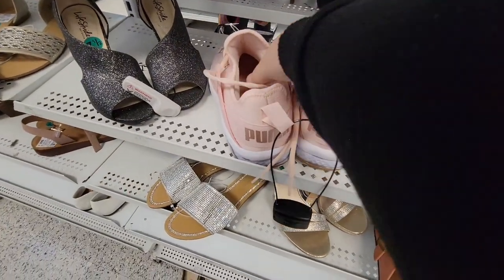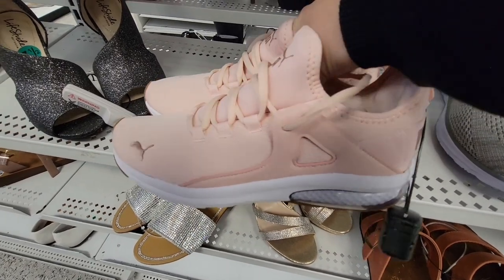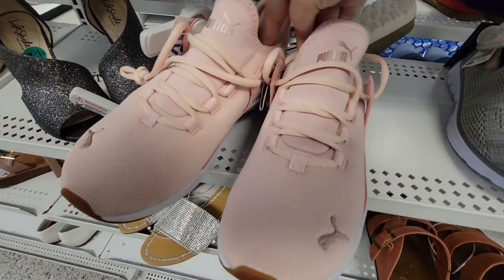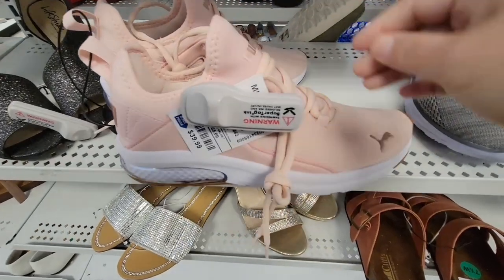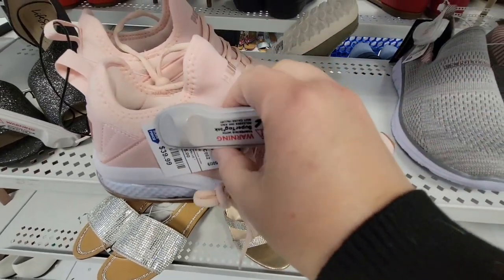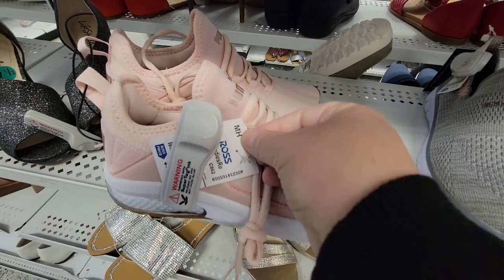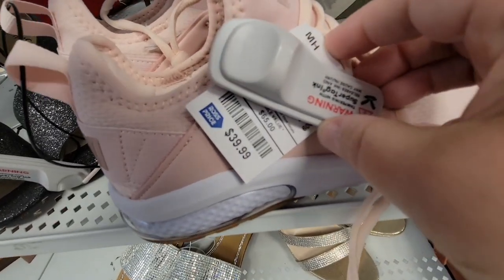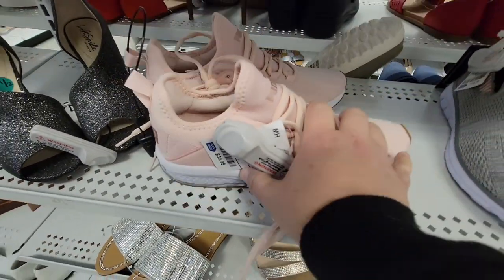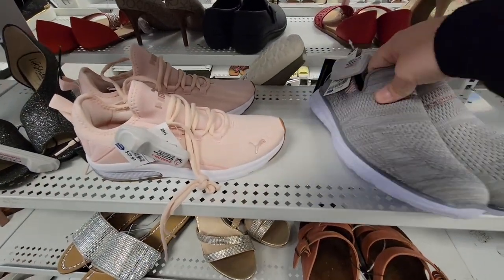Now these Pumas are really cute. I was trying to figure out if the bottom lit up — I didn't think so. I don't think adult shoes should light up, but if you're going to a dance party that could be fun. So $39.99. Pumas actually are good shoes — I've had several pairs and I really do like them.